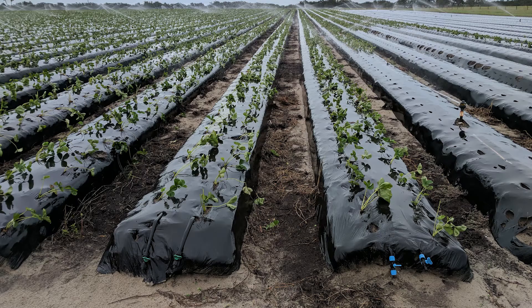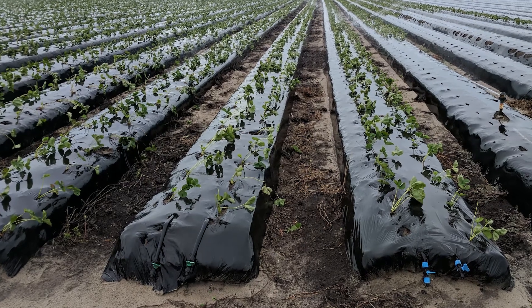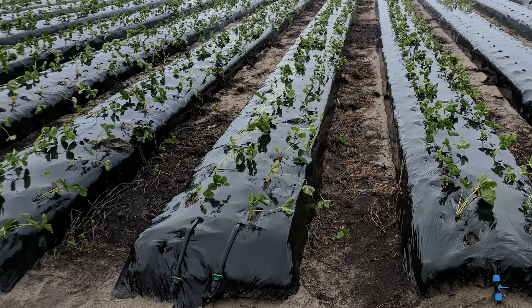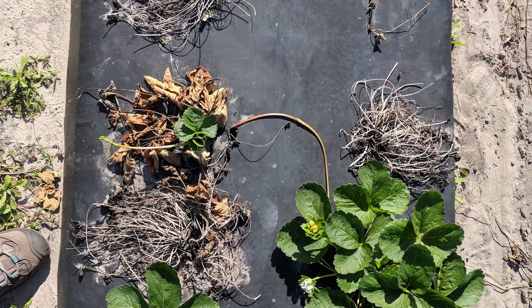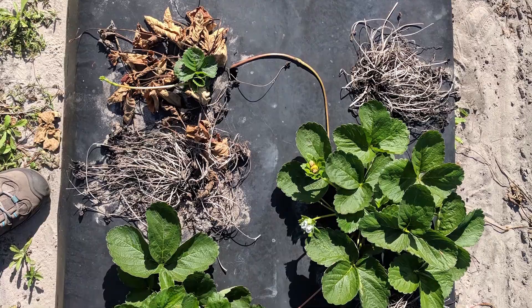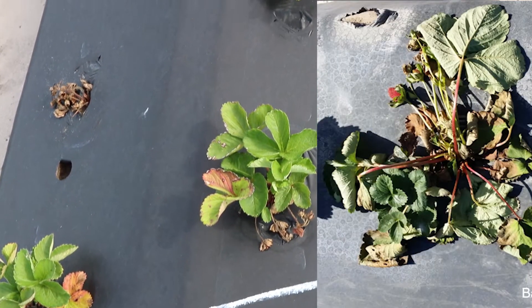This is going to be the cause of the disease in new transplants. Another thing to point out is that the symptoms in the field are very similar to other diseases caused by Phytophtrum and Coletogicum.